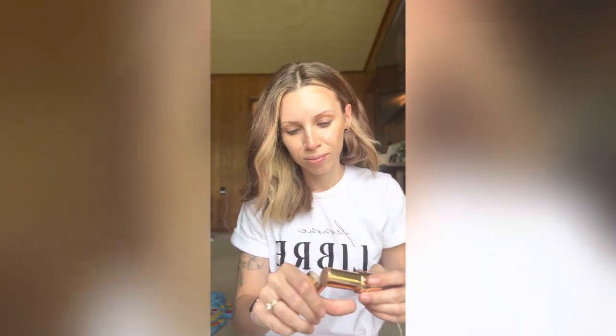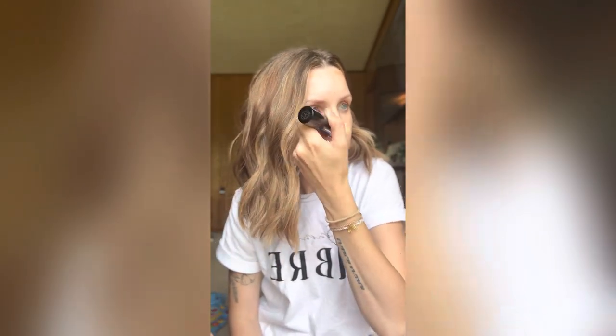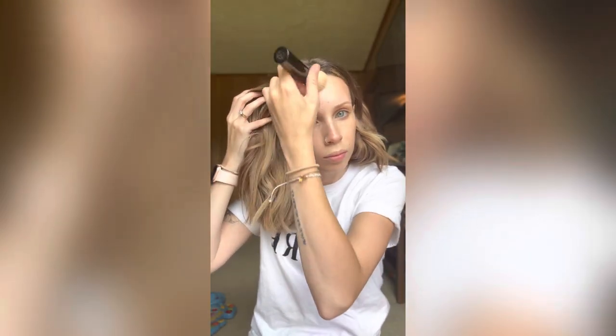Next I'm taking Merit's Bronze Balm in the shade Quince — I don't know how to pronounce it — but I love to use this to warm up my face. It's not sticky at all, it's not too dark, it's so easy to just blend out and give the perfect pop of bronziness to your face. I use the lightest shade because I am a fair-skinned gal.